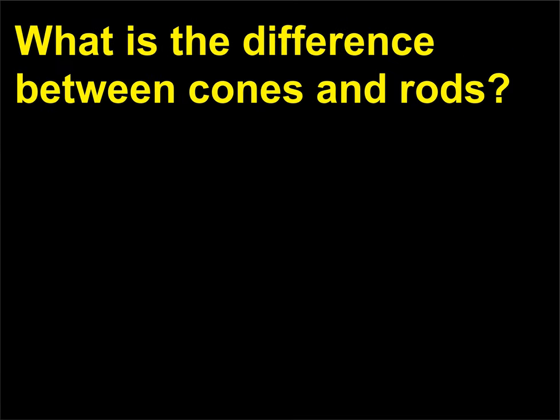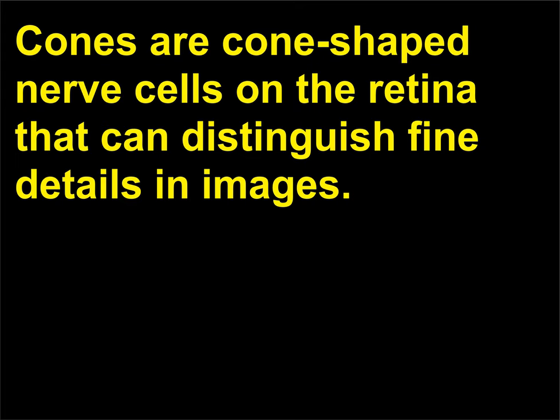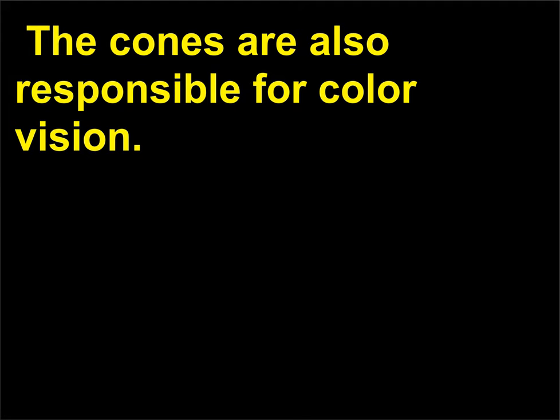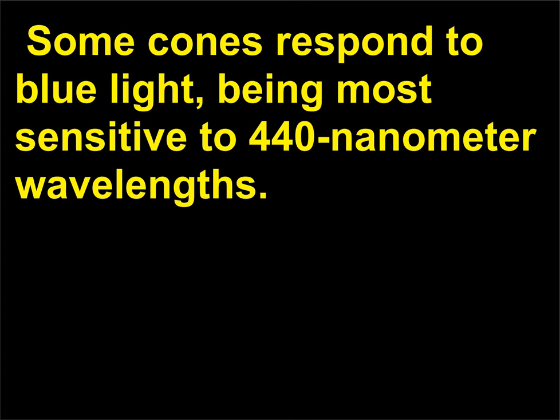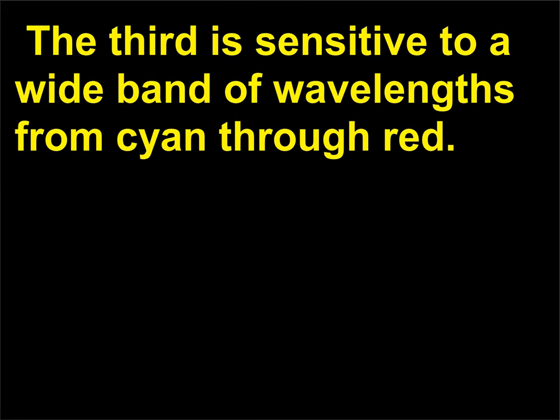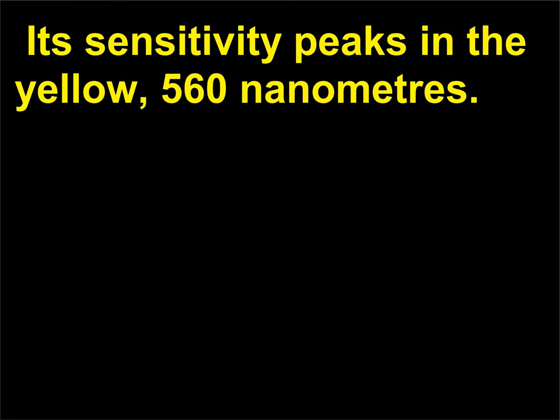What is the difference between cones and rods? Cones are cone-shaped nerve cells on the retina that can distinguish fine details in images. They are located predominantly around the center of the retina called the fovea, and are also responsible for color vision. Some cones respond to blue light, being most sensitive to 440 nanometer wavelengths. A second kind has peak sensitivity in the green (530 nm). The third is sensitive to a wide band of wavelengths from cyan through red, with sensitivity peaking in the yellow at 560 nanometers.